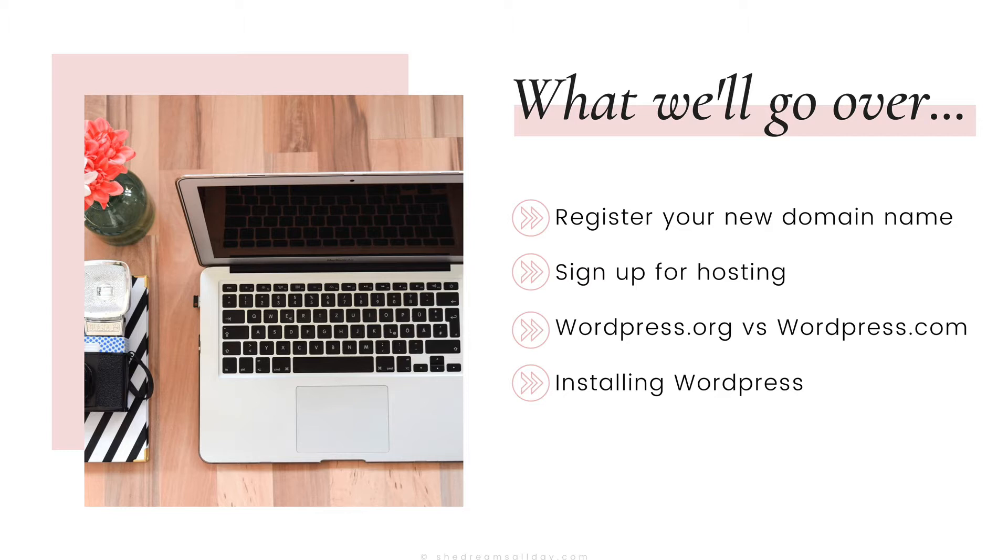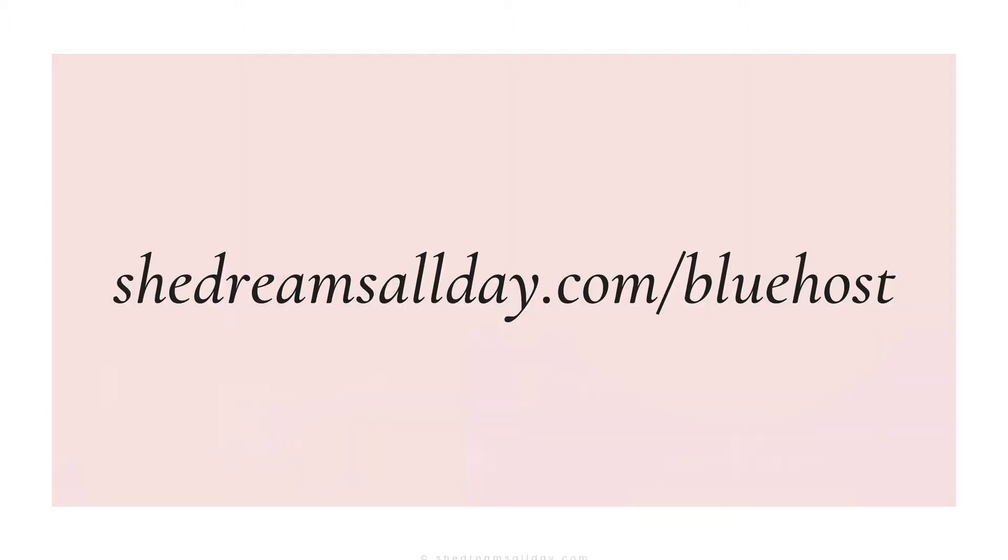We're going to do everything needed in order for you to set up your blog and launch it. Just as a quick note, this will be a tutorial on how to set up your new blog with Bluehost and WordPress, because that is what I recommend you start out with, and it's what I used when I started my blog.